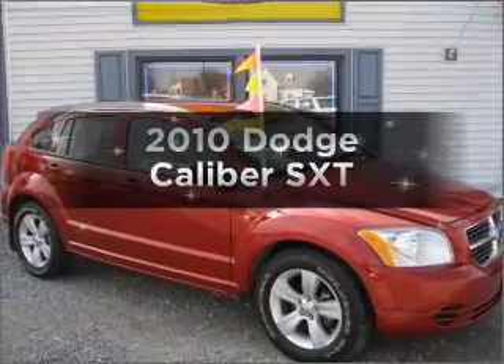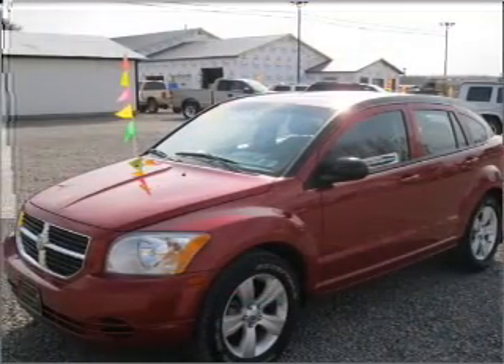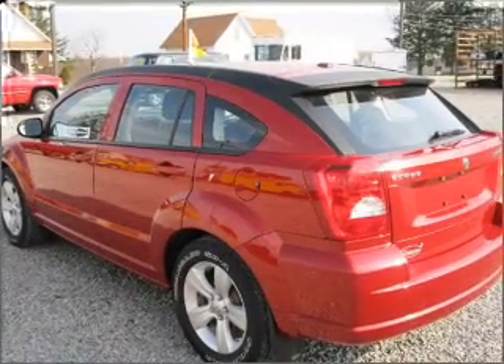Presenting the 2010 Dodge Caliber, everything you need under one roof with this great vehicle. With an efficient four-cylinder engine connected to a smooth-shifting five-speed automatic transmission.